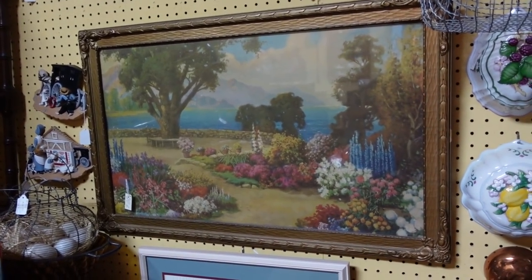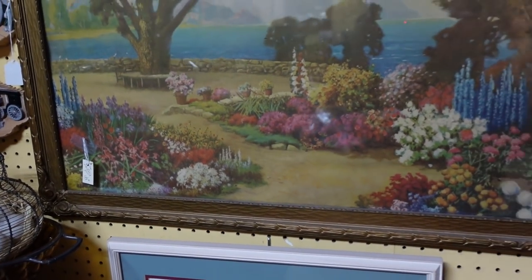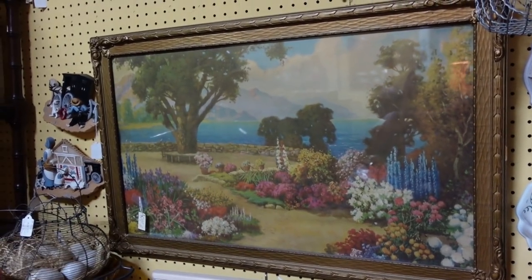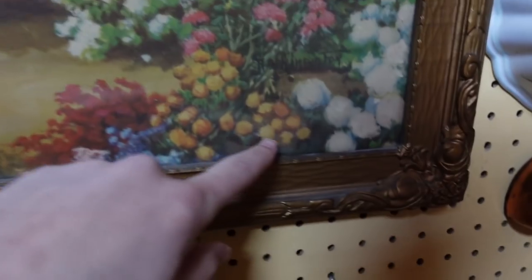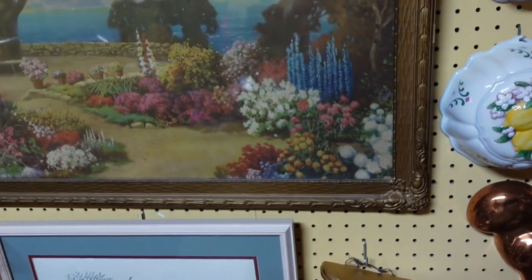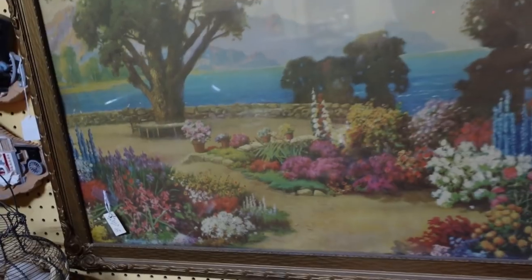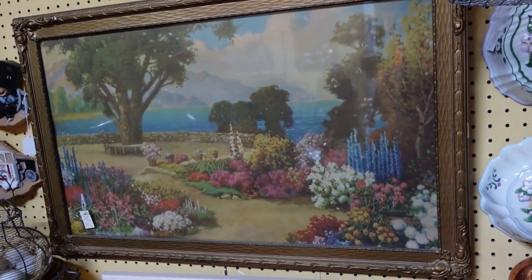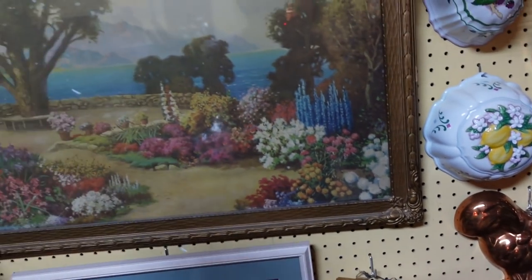That's a neat lithograph. $150. I don't really see them where it's got like a big lake in the background — that is one I haven't seen. I'm looking for a signature. Oh, it's up here — Atkinson Fox. So that's Robert Atkinson Fox, and I like his stuff. Good job, Robert. That is one I haven't seen before. At $150, I'm a little too cheap for it today, but the frame is cool.